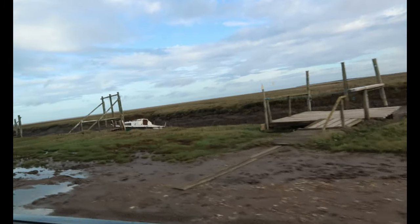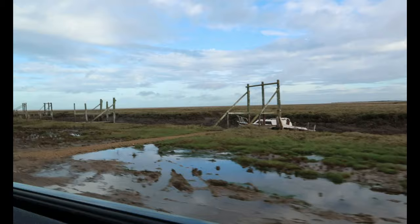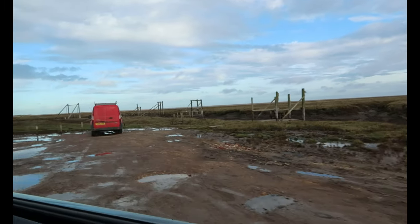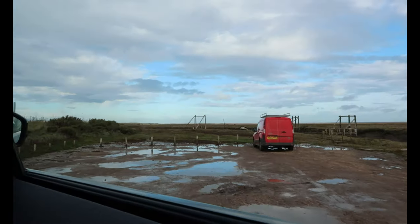This is called Thornham Bay — this is Thornham Old Harbour. It's a bit stony so we'll just turn around and go on to the next one.